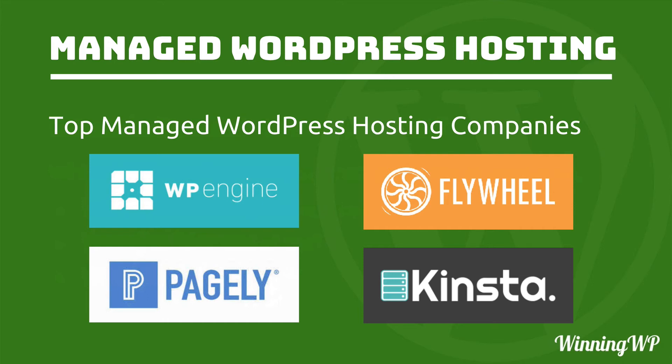Here are four of the top managed WordPress hosting companies. The prices range anywhere from $15 a month up to $1,500 a month, so there's a place for you at any scale. You can get your beginner site in at the bottom and keep it on managed WordPress hosting right up to the point where you're making millions of dollars from your site.